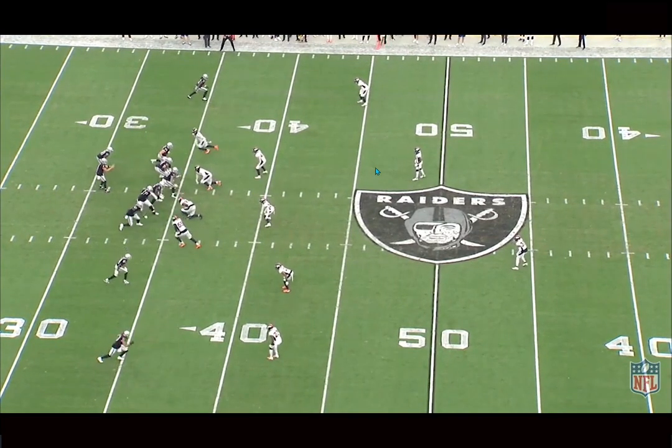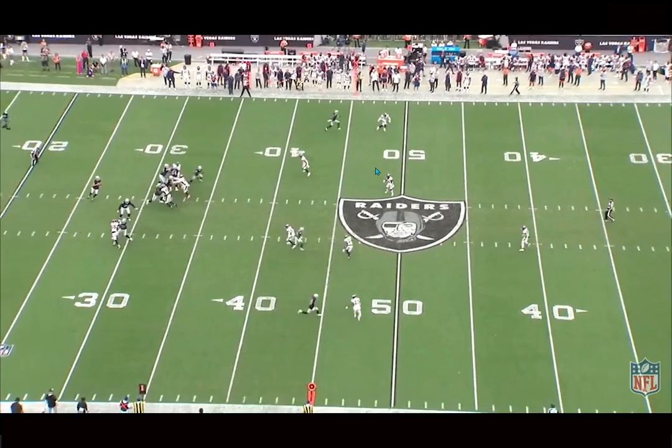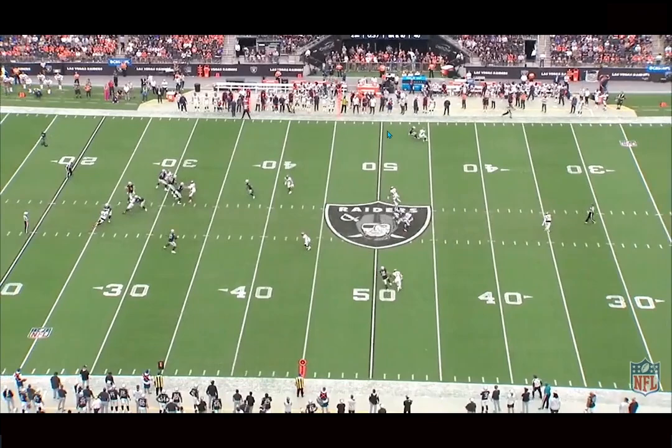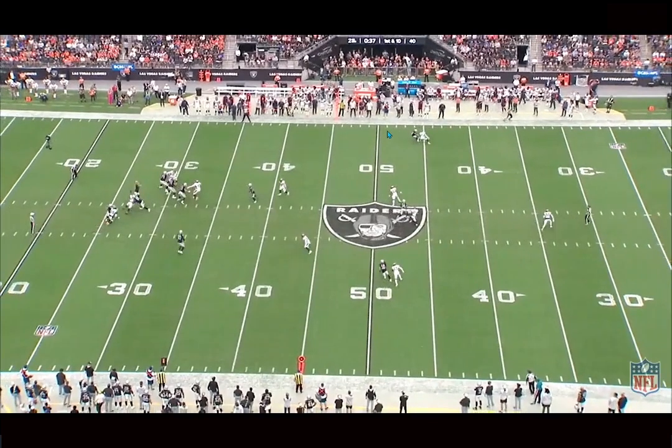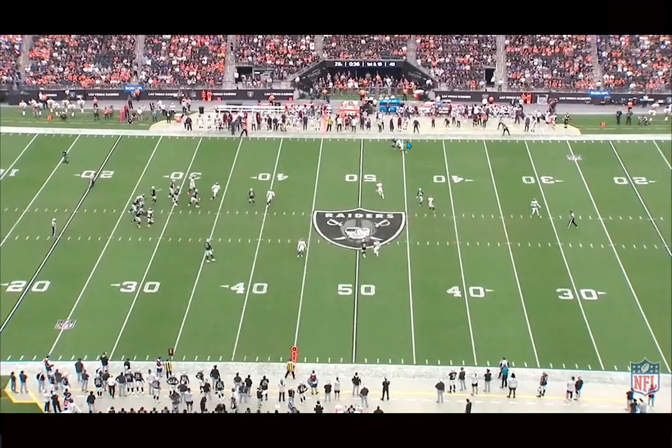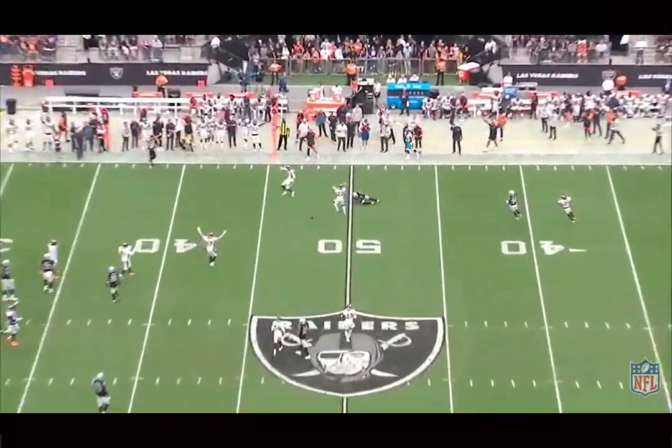You don't see corners being able to flip their hips like this, and once Adams attacks his blind spot, he does a full center field turn and is still mirroring and matching Adams step for step, then is right in the hip pocket. He's a special, special player.